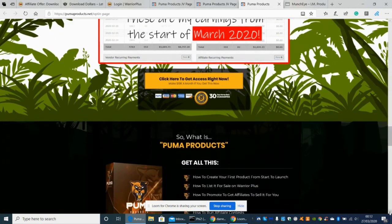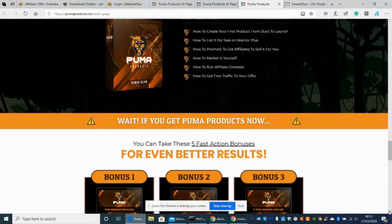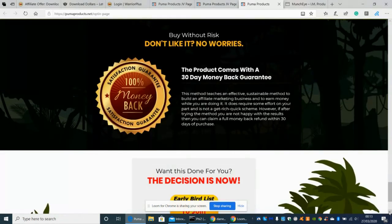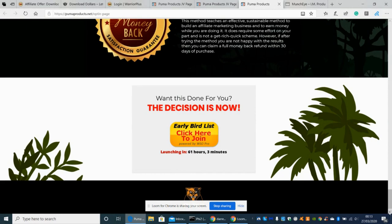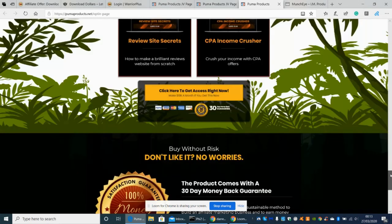Here are his earnings from the start of March 2020. So what is Puma Products? You get: how to create your first product from start to launch, how to list it for sale on Warrior Plus, how to get affiliates to sell it for you, how to market it yourself, how to run affiliate contests, and how to get free traffic to your offer. These are real golden nuggets — a blueprint for making money. It comes with a 30-day money-back guarantee and an early bird list you can join now.